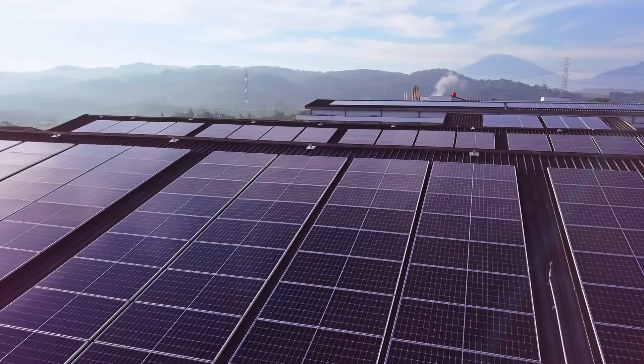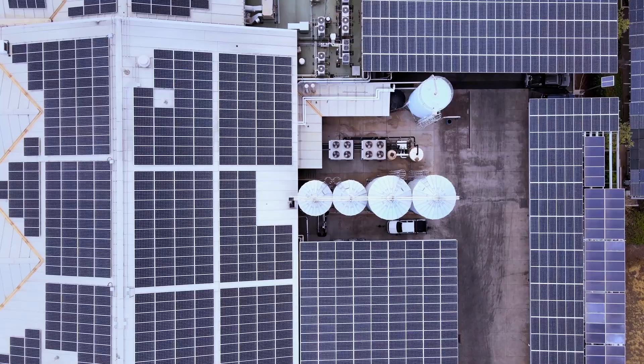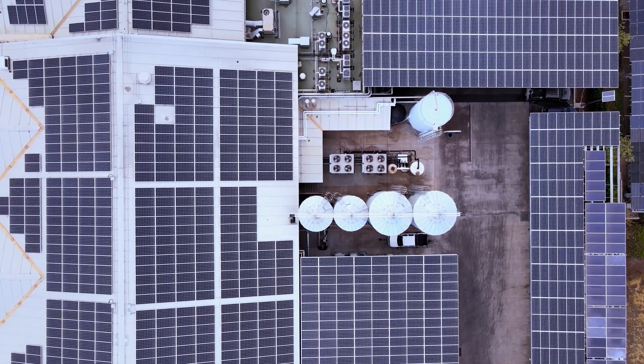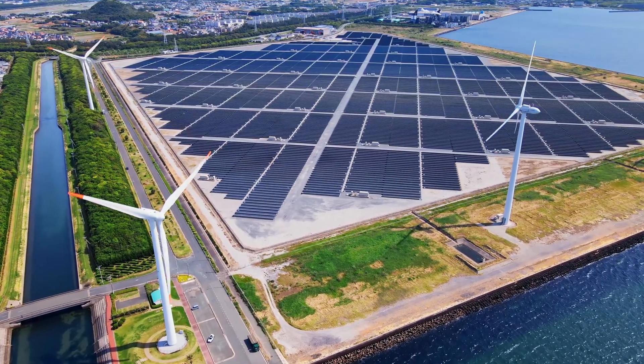Renewable energy generation has outstripped every projection, with solar doubling every two and a half years and wind every four. What we now need are large-scale, long-duration storage solutions that allow this energy to be used when and where it is needed.